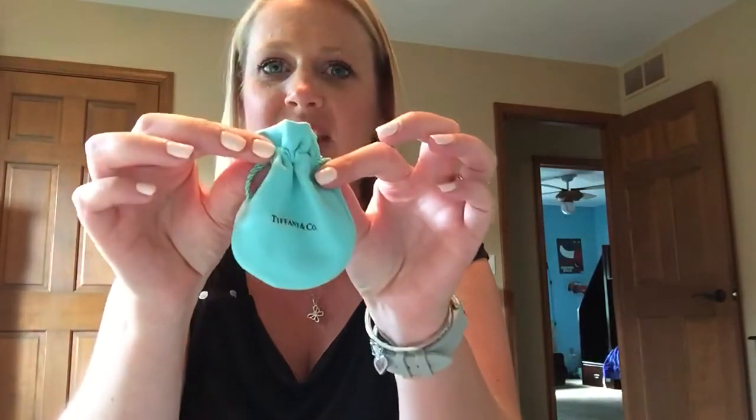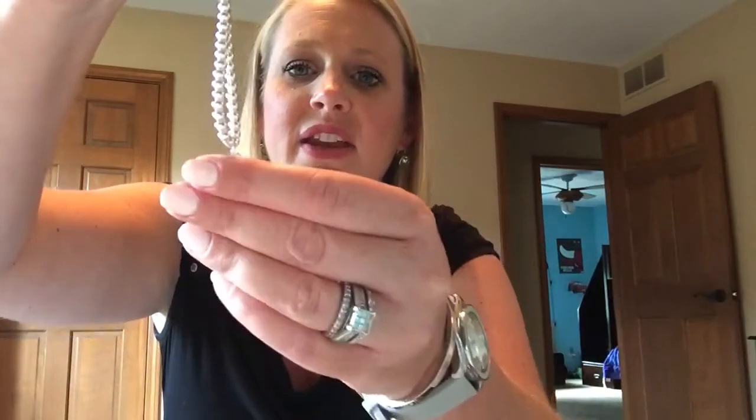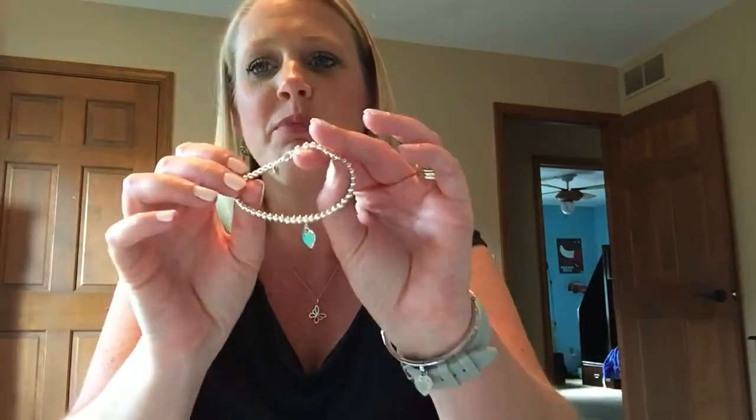It comes in its cute little Tiffany pouch right here, and I got myself the Return to Tiffany blue beaded bracelet. On the back side it says 'Return to Tiffany.' It's just a really cute little bracelet — I love the little beads, it's very elegant.